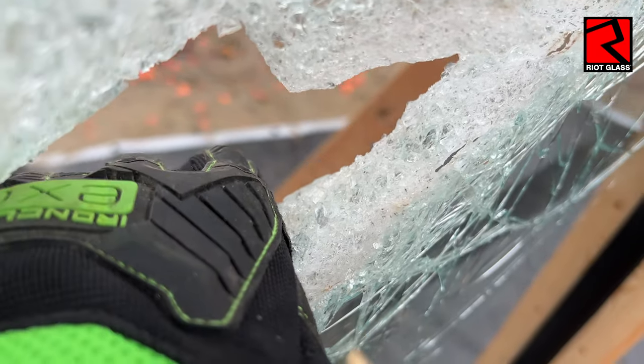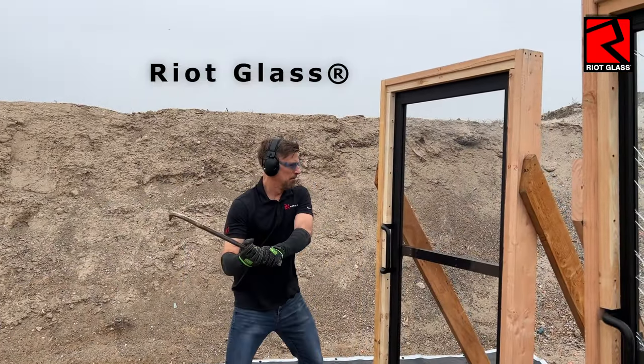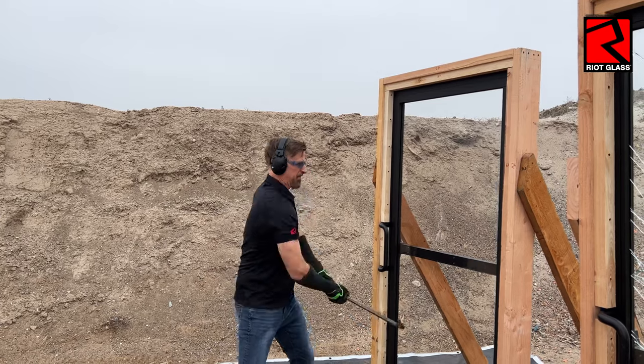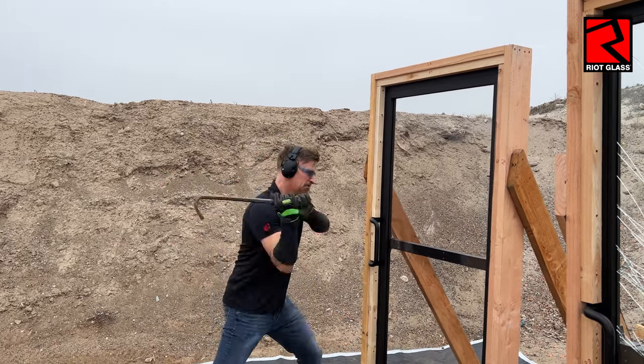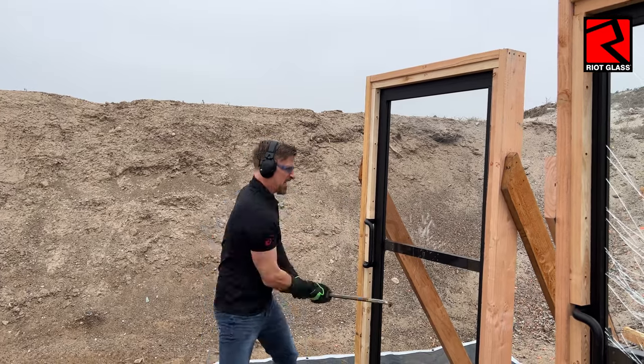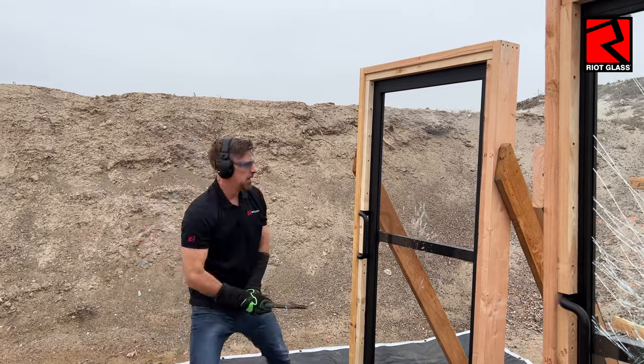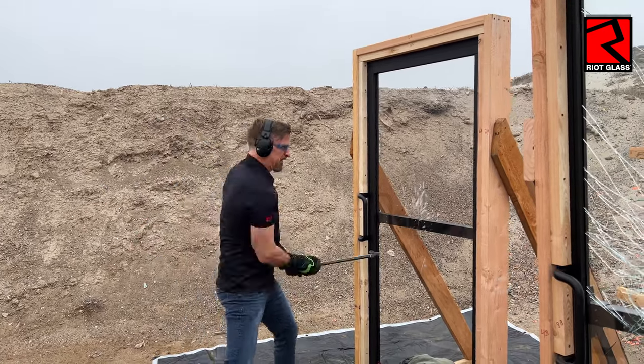In today's environment, we need to be well ahead of those expectations of the bad guys, and to have glass that can take a tremendous amount of force from heavy tools such as pry bars and sledgehammers. The last thing we want to do is to spend our valuable security budget on outdated technology that has a high likelihood of failure when a real-life forced entry attack occurs.